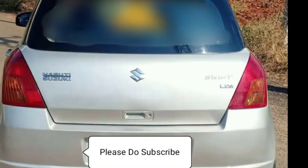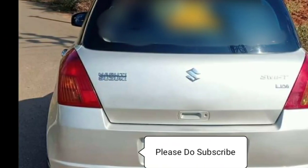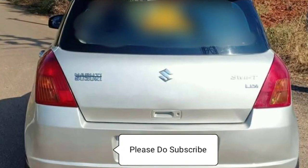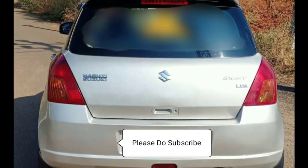The side mirrors are also very neat in sports models. The spare parts are also easy to use. This is an LDI model with top-end model facilities. The car is in good condition — both the LDI and VDI are in good condition.